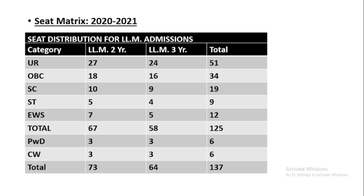For OBC: LLM two-year has 18 seats and three-year has 16 seats, totaling 34. For SC: 10 seats for two-year and 9 for three-year, totaling 19. For ST: 5 seats for two-year and 4 for three-year, totaling 9. For EWS: 7 seats for two-year and 5 for three-year, totaling 12.